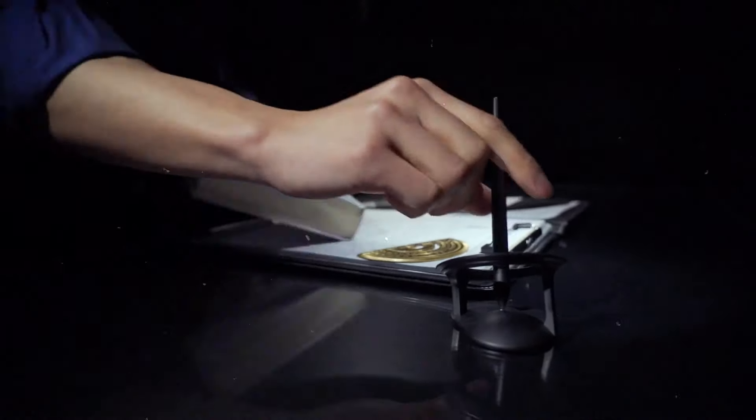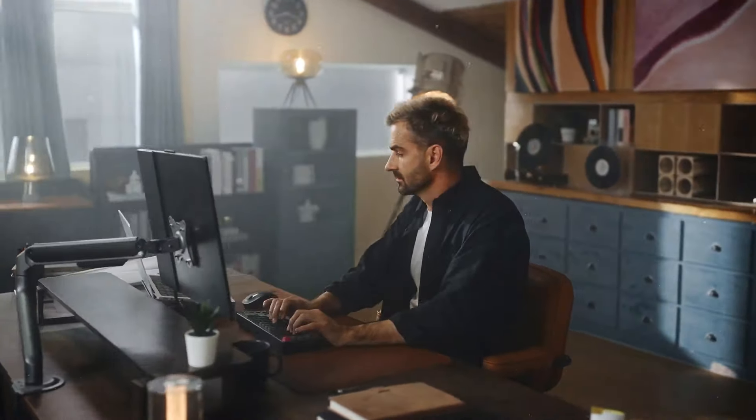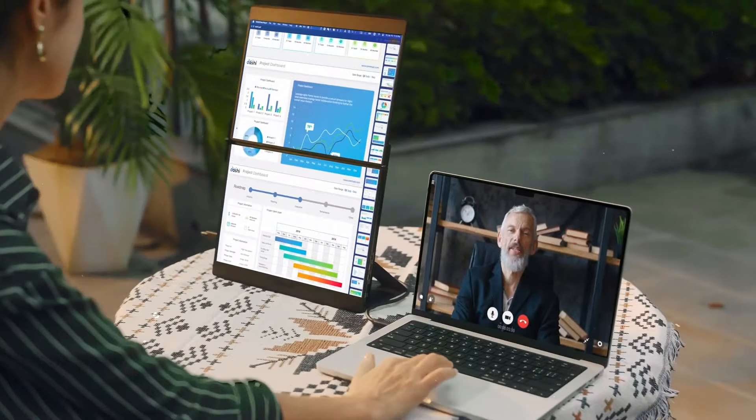These gadgets aren't just cool, they're transformative, designed to streamline your daily routine, boost your productivity, and even improve your well-being. So gear up for a journey into the future of technology with these extraordinary gadgets that are set to redefine how you live, work, and play.